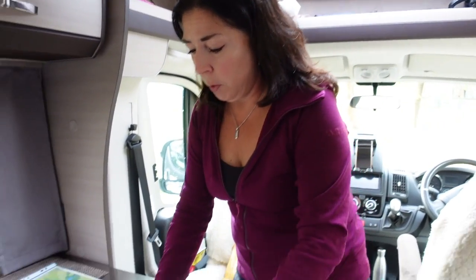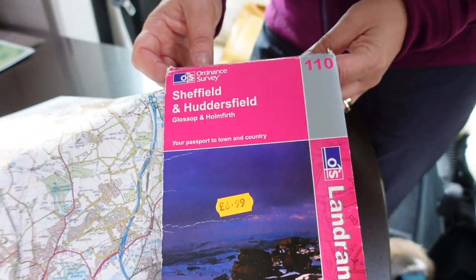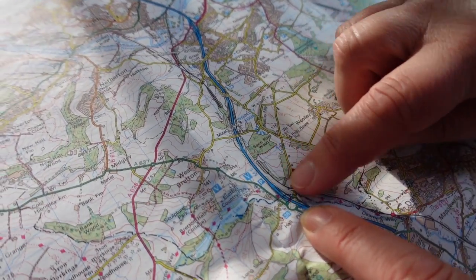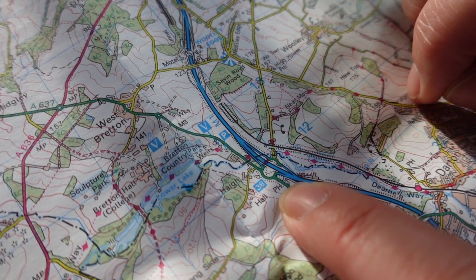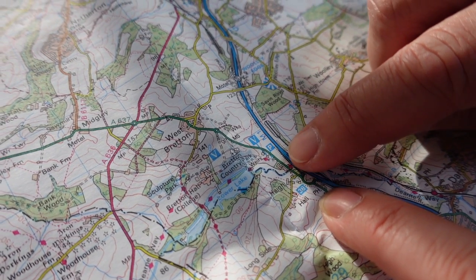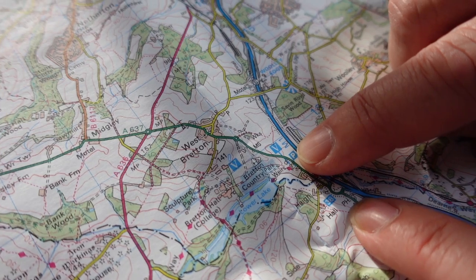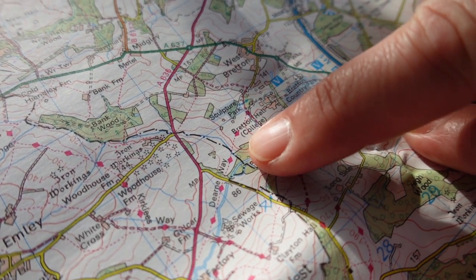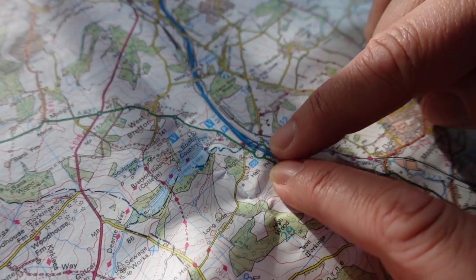We're here at the Old Post Office at Hague, which is near Breton Park, just off Junction 38 of the M1. This is the Sheffield and Huddersfield Landranger map. Here we are — Junction 38 of the M1, and BH there is where we are. We're going to go for a walk through the Weston entrance, around the lake at the sculpture park, up and back down the other side.